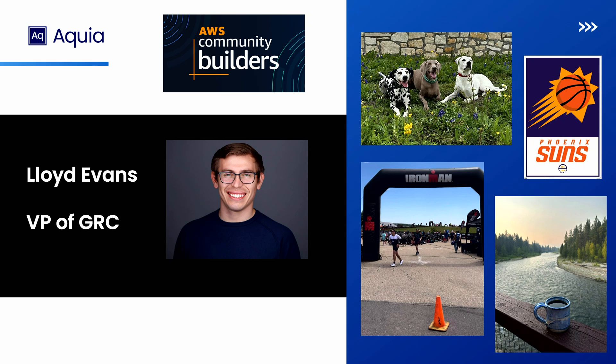We're a cybersecurity services company, primarily in the public sector, and we do have a commercial practice as well. I have three dogs. I'm a Phoenix Suns fan, so this finals has been miserable. I run Ironmans in my spare time, and I really like coffee, especially out in nature. I'm also an AWS community builder.